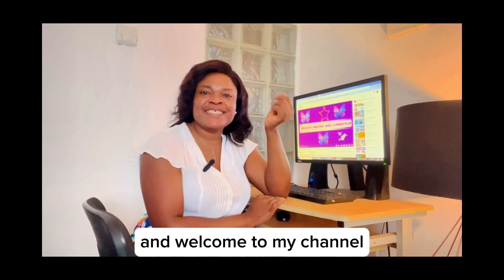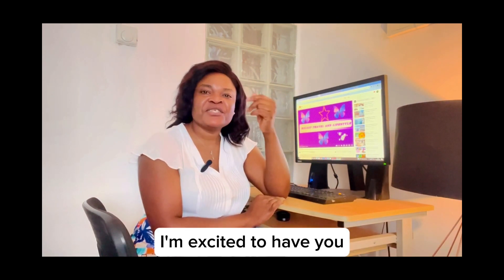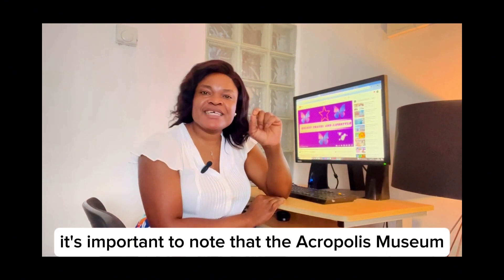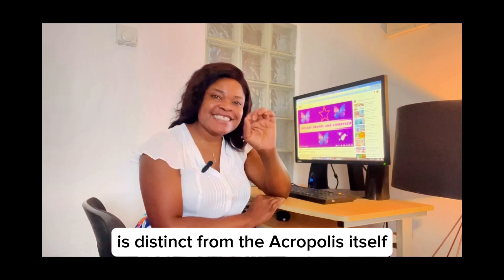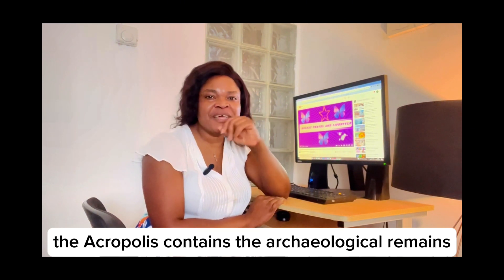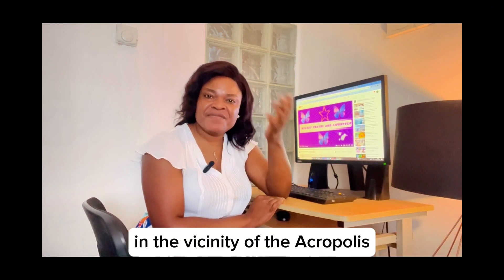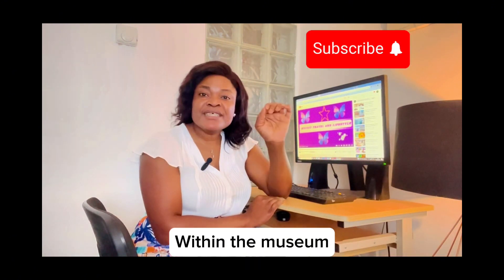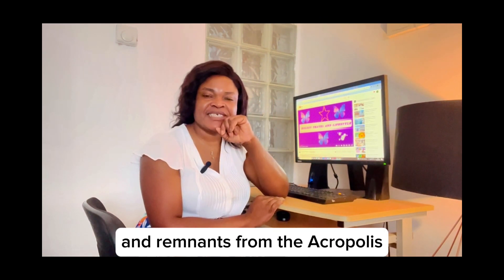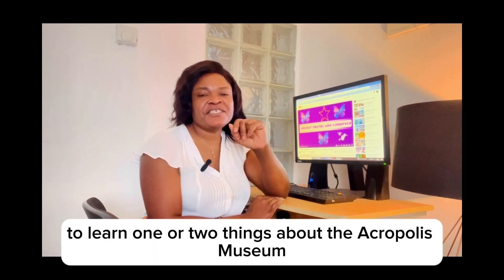Hello everyone and welcome to my channel. Whether you're a returning viewer or you're new here, I'm excited to have you join me today as we explore the Acropolis Museum. It's important to note that the Acropolis Museum is distinct from the Acropolis itself. The Acropolis contains the archaeological remains, while the Acropolis Museum serves as a separate entity located nearby. Watch this video to the very end to learn one or two things about the Acropolis Museum.